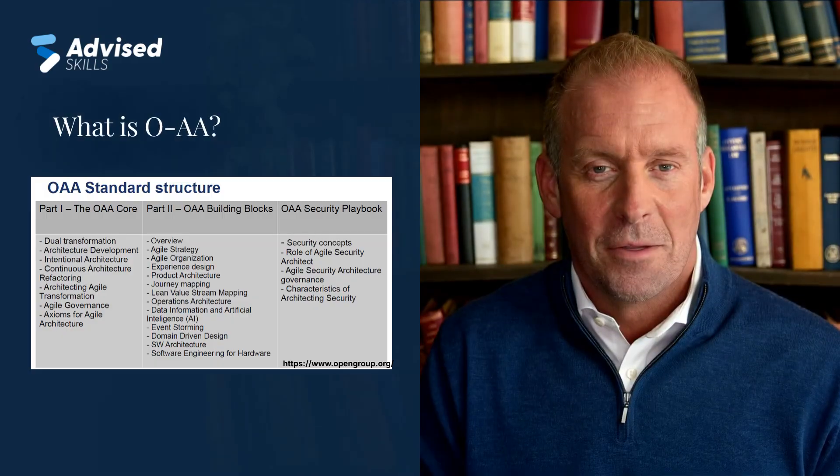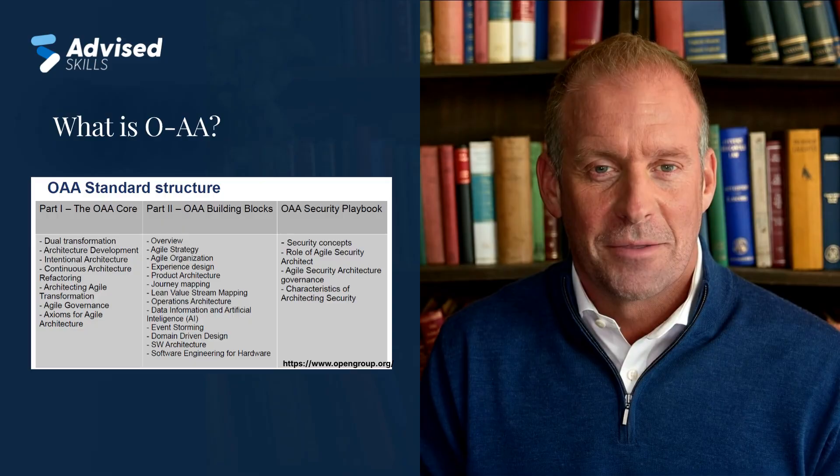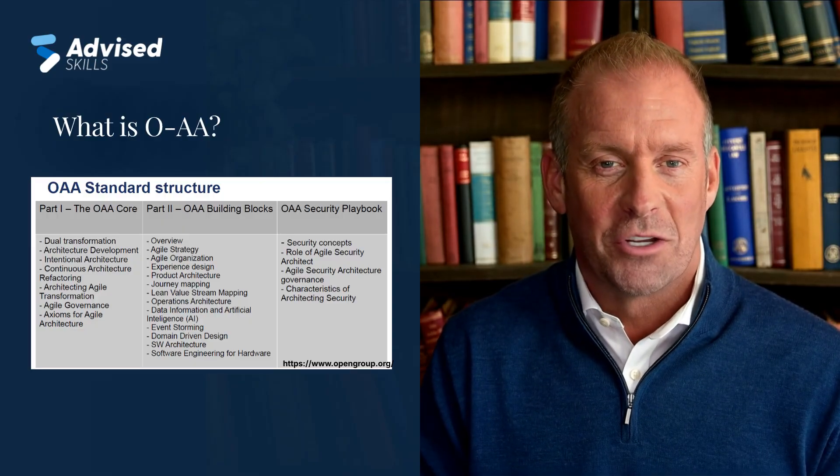In a world driven by speed and adaptability, how can enterprise architecture keep up? Open Agile Architecture is not just a framework — it's a mindset shift in how we think about enterprise design.